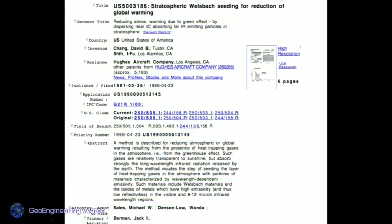This is a patent — meaning the person who owns it has the sole right to carry on this program. It's called 'Stratospheric Welsbach Seeding for Reduction of Global Warming.' It expressly describes the payload disbursement of aluminum nanoparticles into the atmosphere. About 150 such patents exist, describing the intent of blocking the sun by spraying aerosols into the atmosphere.